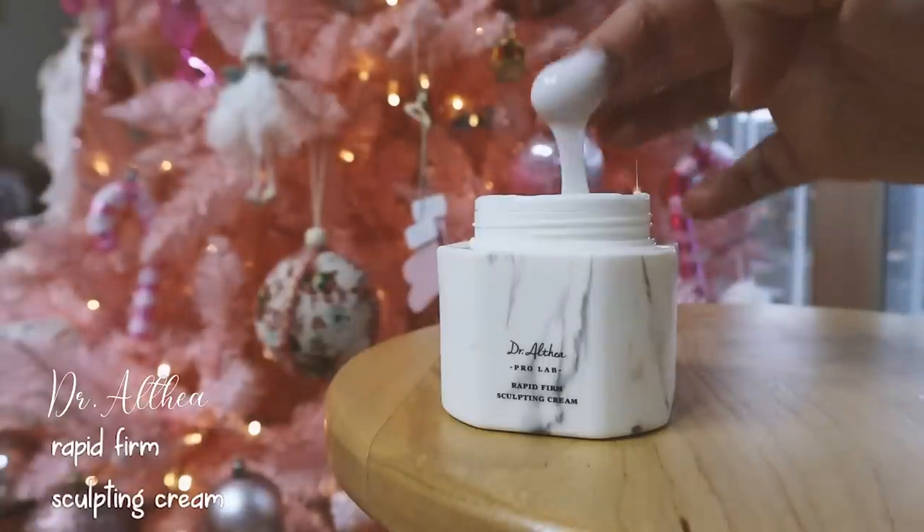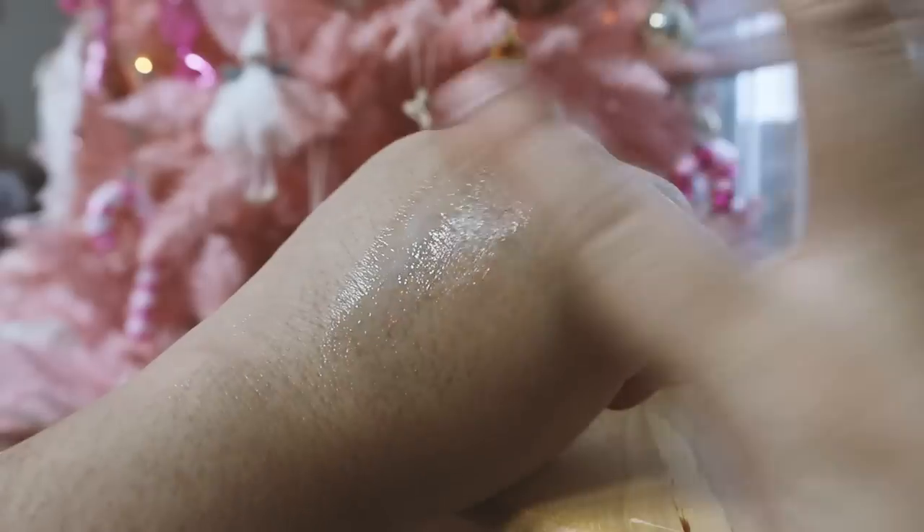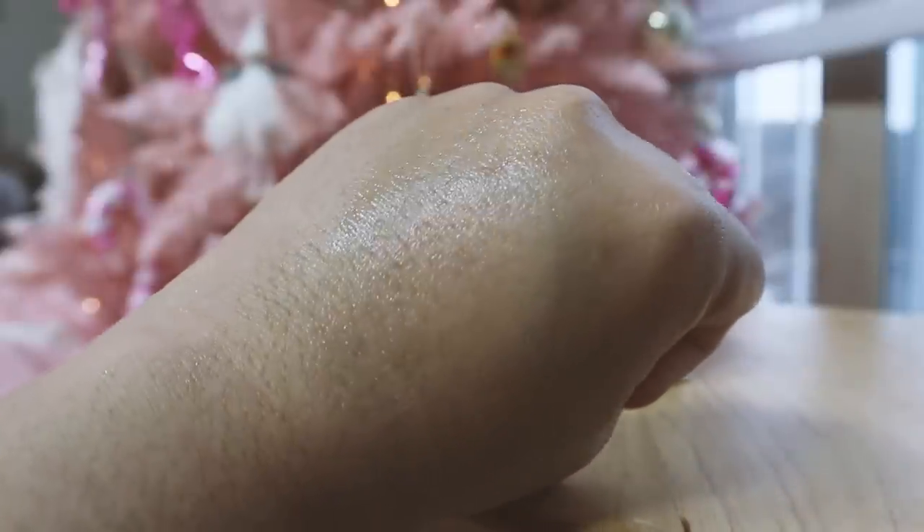First, I'll be applying the Rapid Firm Sculpting Cream. It is an anti-aging cream that provides rich nutrition and moisture to tired skin, helping to create a moist and glossy skin. The cream helps with wrinkles and elasticity and has moisturizing ingredients to keep the skin hydrated. It has this long stretchy texture but it's not sticky at all. It takes a little bit of time to get absorbed but doesn't leave any greasiness, allowing it to deeply penetrate into the skin and form an even surface.